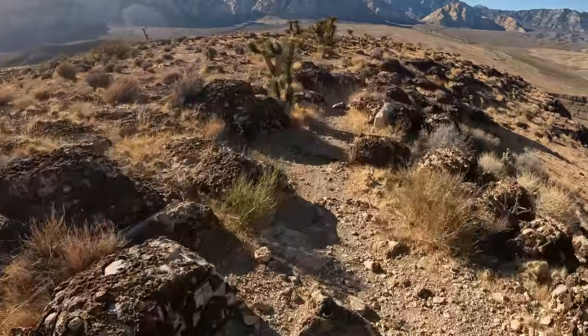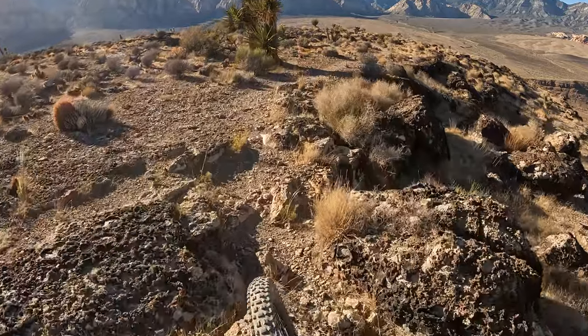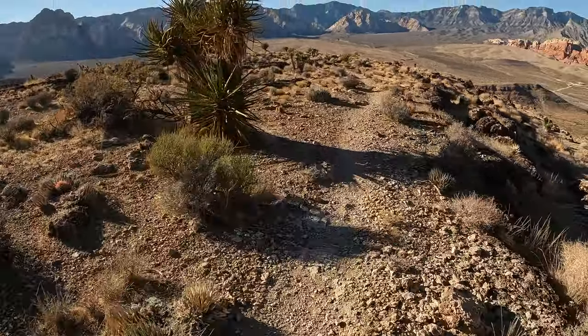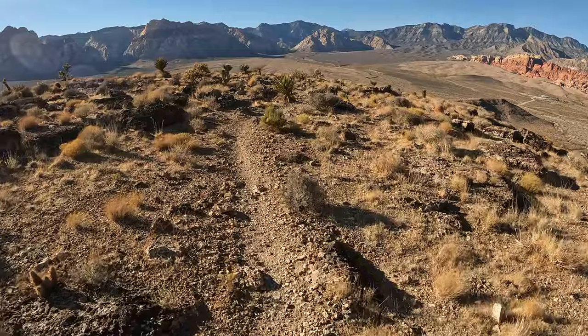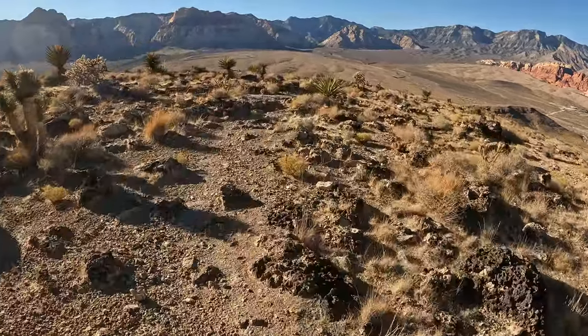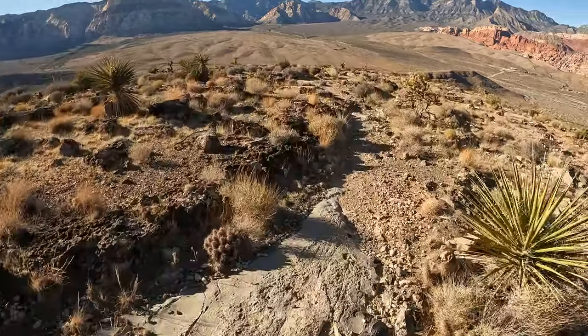We're going to traverse across the top of this — whoa, bottom bracket smasher. This trail would see a lot more traffic if it were easier to get to. That is the number one gripe: there's no easy or super fun way to get up here. It is a slog.